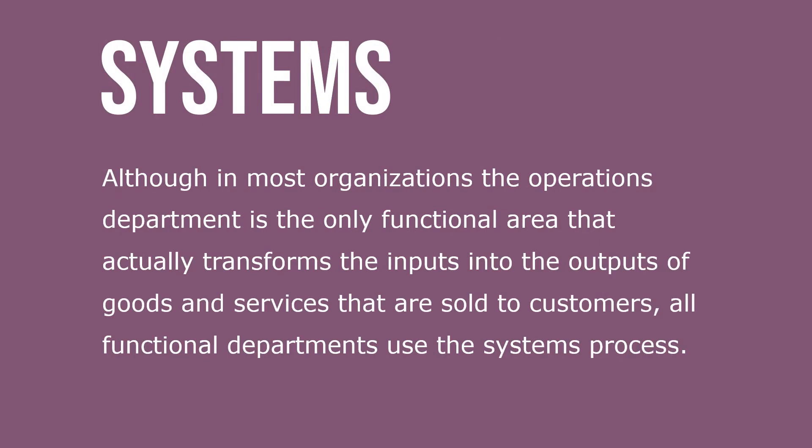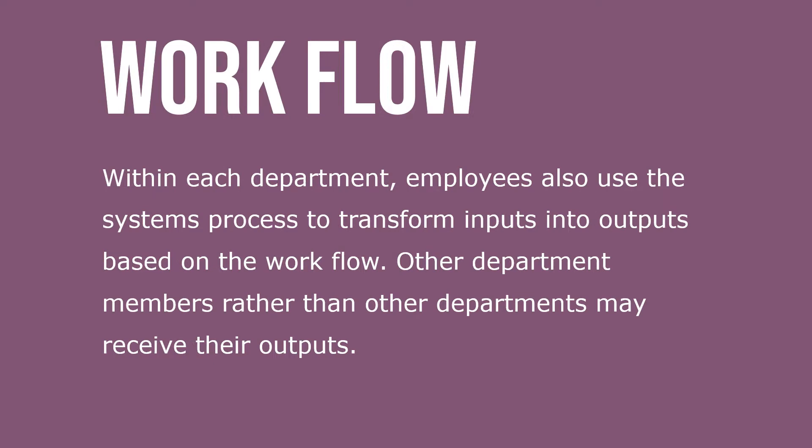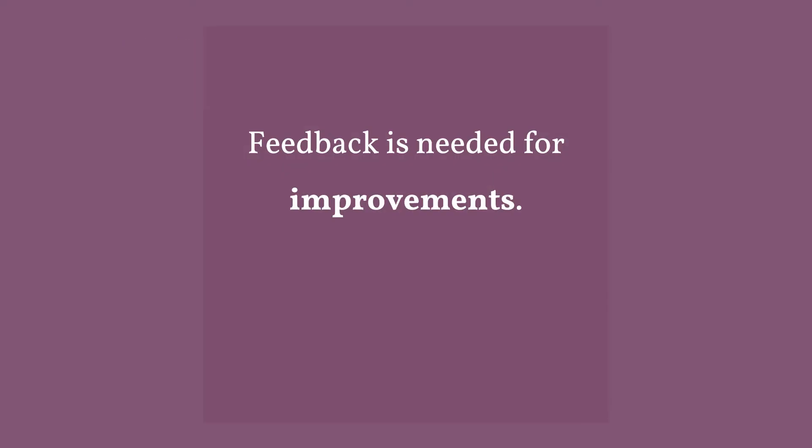Although in most organizations the operations department is the only functional area that actually transforms inputs into outputs of goods and services sold to customers, all functional departments use the systems process. Within each department, employees also use the systems process to transform inputs into outputs based on workflow. Other department members, rather than other departments, may receive their outputs. Feedback is needed for improvements across the organization.